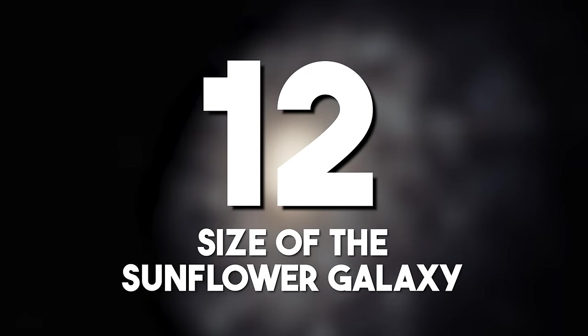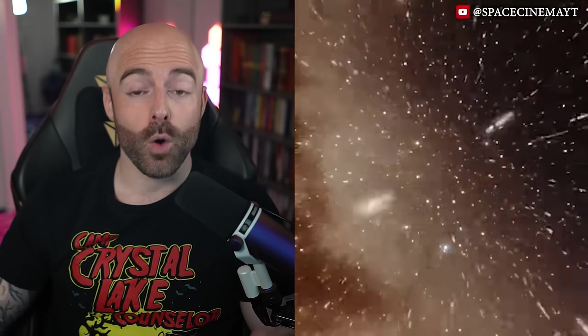Size of the Sunflower Galaxy: the Sunflower Galaxy, or Messier 63, located 27 million light-years away from Earth, with its sprawling 65,000 light-year diameter, contains billions of stars and showcases the vastness of our cosmic neighborhood.